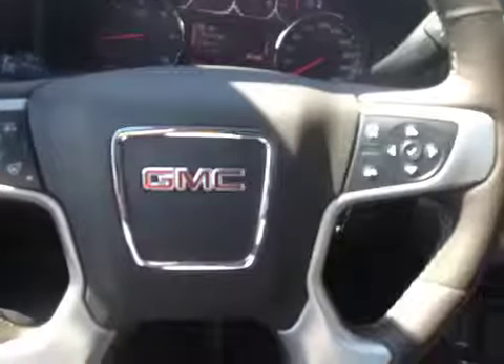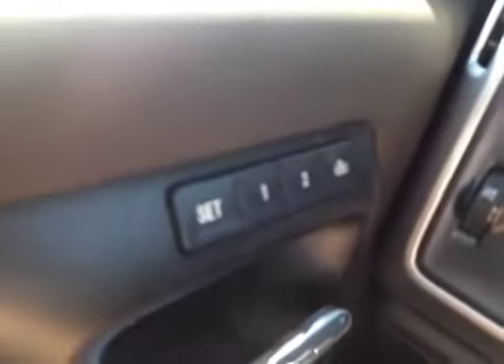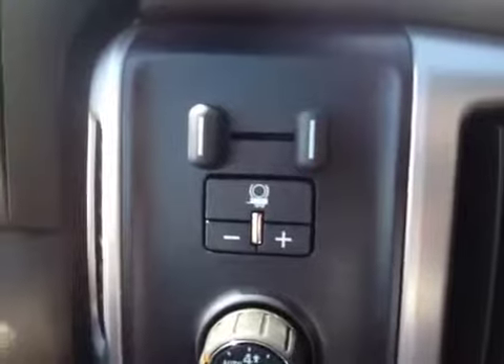Let's have a look at the interior of this 2014 GMC Sierra. We have child safety locks, power windows, power mirrors, power folding mirrors, as well as two memory settings for the front driver's seat and easy out. It has automatic headlight settings, auto track four wheel drive, and an integrated trailer brake.